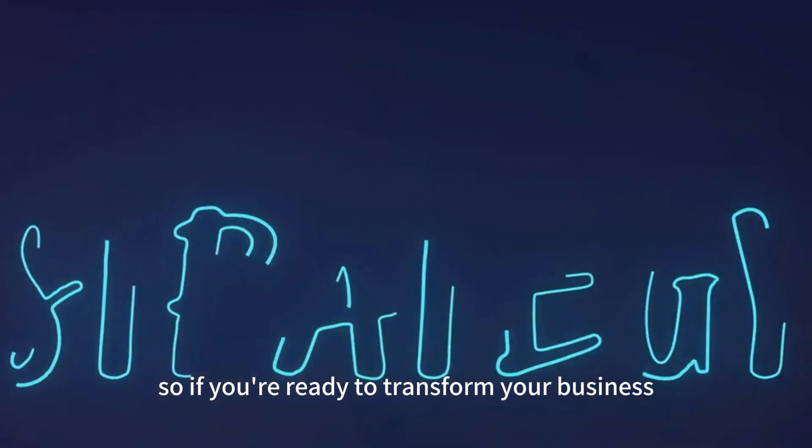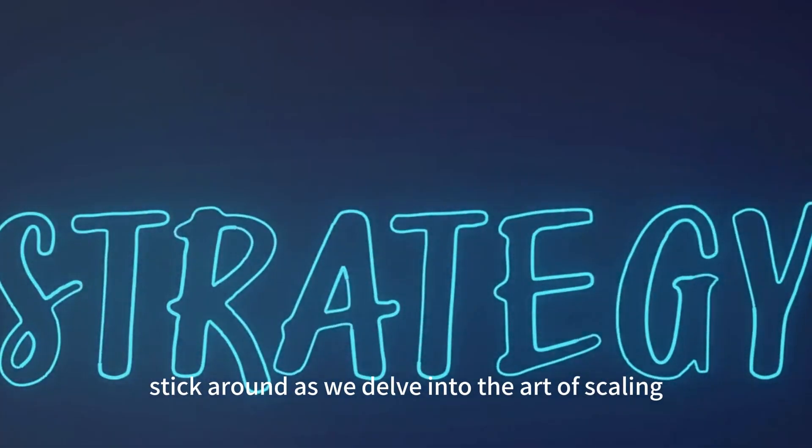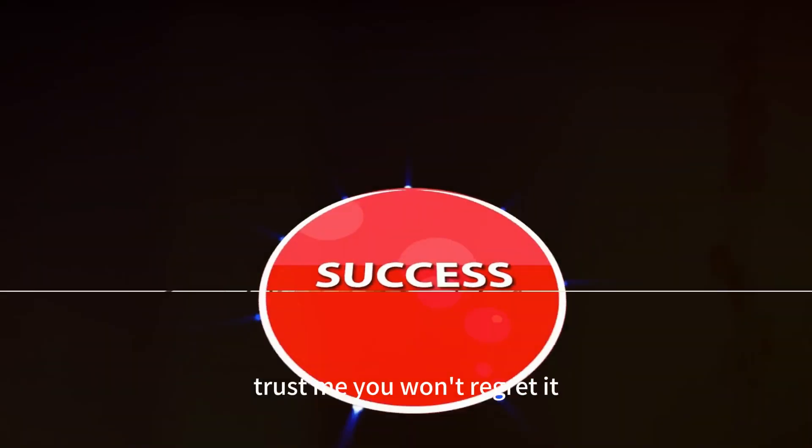It's also about branching into new markets using your existing brand strength — or horizontal scaling. So, if you're ready to transform your business, stick around as we delve into the art of scaling. Trust me, you won't regret it.